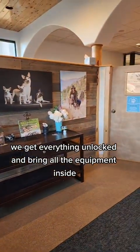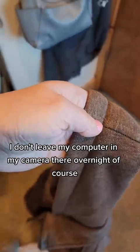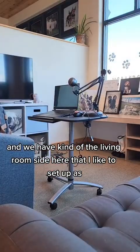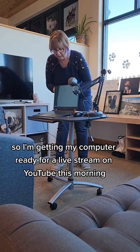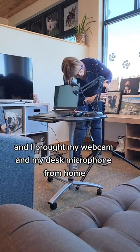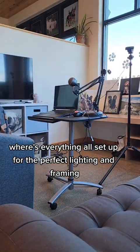We get everything unlocked and bring all the equipment inside. I don't leave my computer and my camera there overnight, of course. Isn't that a cute coat rack? We have kind of the living room side here that I like to set up as a little desk area. I'm getting my computer ready for a live stream on YouTube this morning, and I brought my webcam and my desk microphone from home. It was getting everything all set up for the perfect lighting and framing.